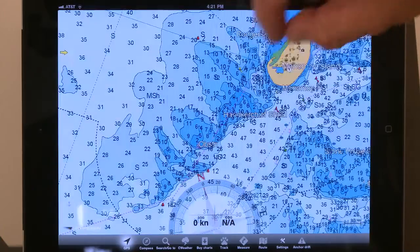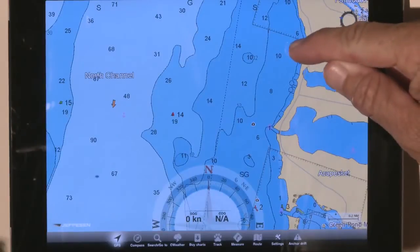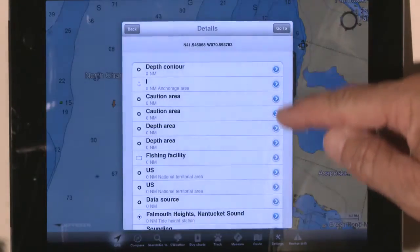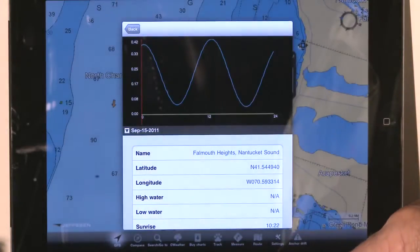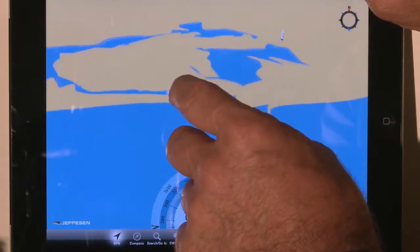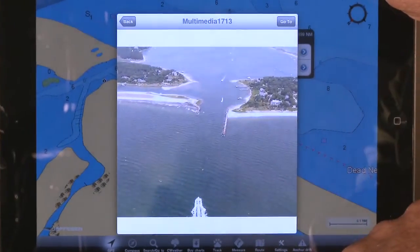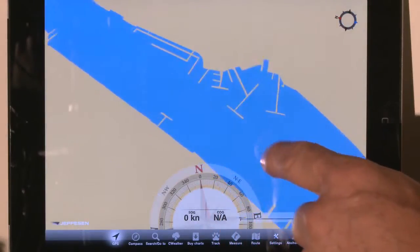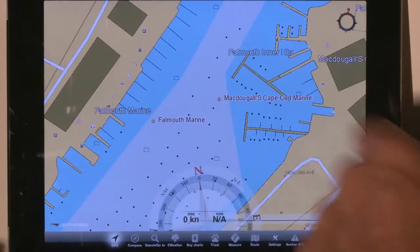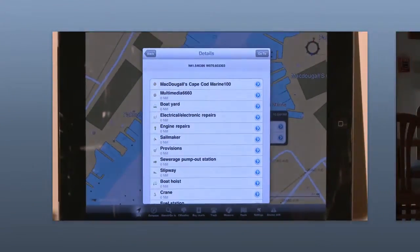Enriching this free app with MAX 4D chart data unlocks a world of powerful features such as dynamic tides and currents, perspective view, aerial photos of harbors and inlets, detailed harbor charts, C-MAP's marina and port database, and more. These are just some of the ways that Jeppesen's Plan to Nav puts the power of worldwide navigation in the palm of your hands.